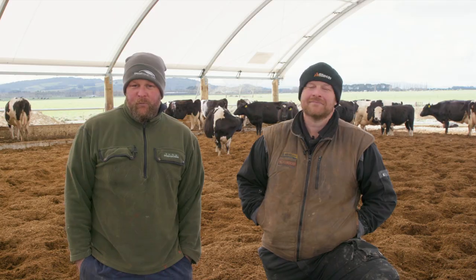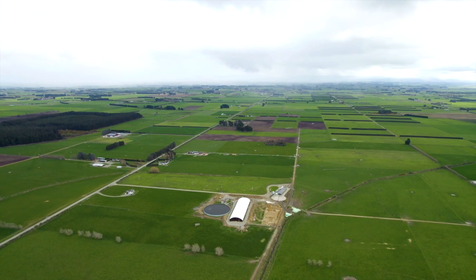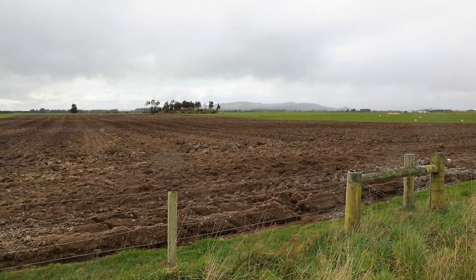I'm Scott Bixley and we are farming here in Southland. We milk 350 cows on 142 hectares. We have seasonal supply and we calve really late because of our really heavy soils and wet conditions down here.